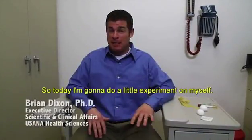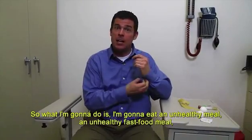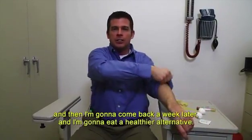Today I'm going to do a little experiment on myself. You know that old adage, you are what you eat. Well today I hope to prove that to you. I'm going to eat an unhealthy fast food meal, and then come back a week later and eat a healthier alternative.